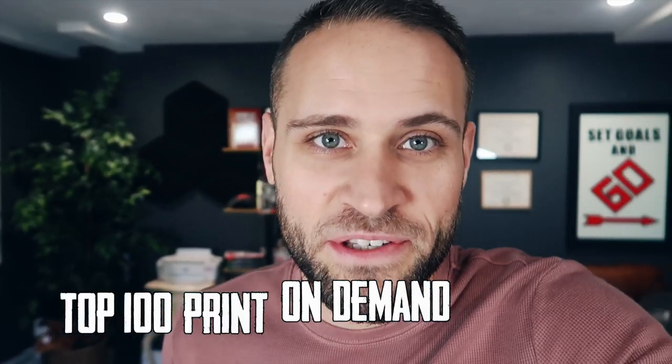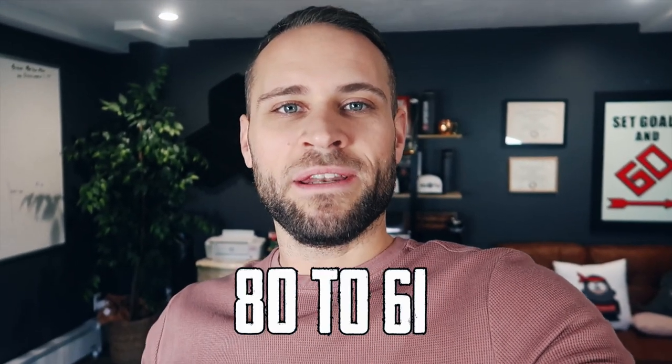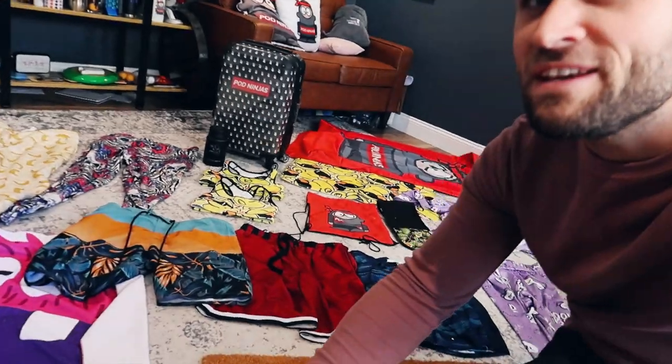Hey Joe, it's folks here. Welcome back to the top 100 print-on-demand products. This is going to be a five-part series and you are currently watching part two. So if you need to go back and watch part one, make sure you go to the link in the description, find the playlist, and watch part one before you watch this.